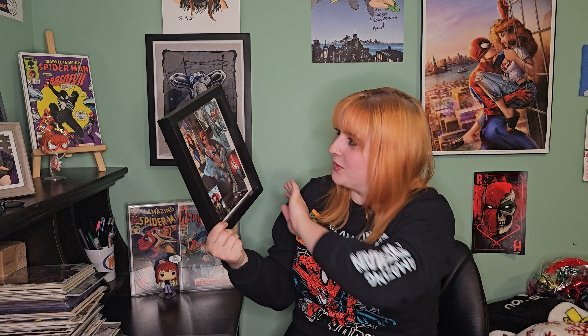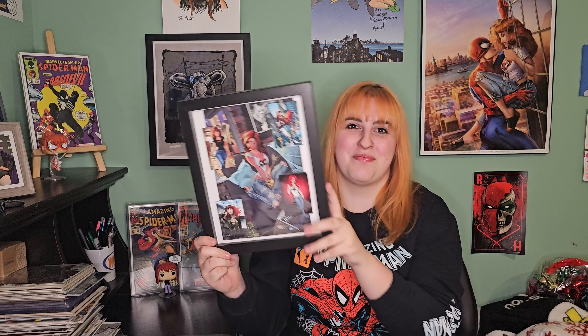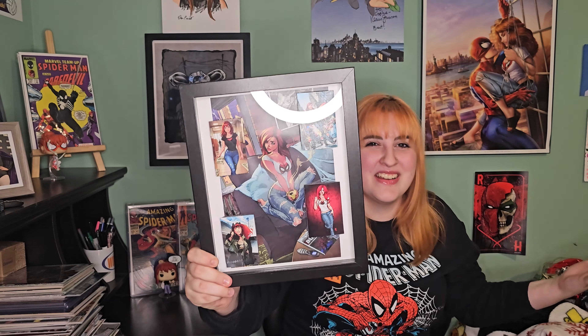I'll throw his email down there as well. But guys, are you ready? Let's see it. I'm so excited. It's amazing. Oh my gosh. Oh my goodness. No, seriously guys, this is perfect. Look at this. It's the best of Mary Jane. That is amazing. Oh my gosh. That is incredible. That is gonna look so cool up on my wall.